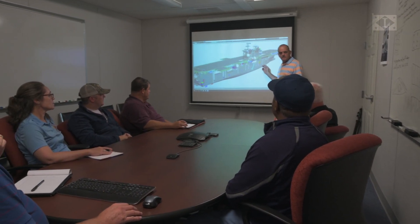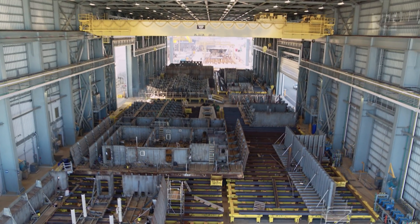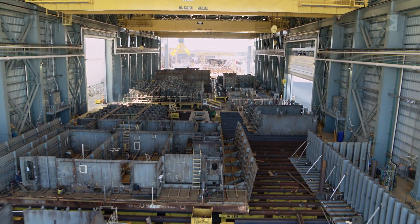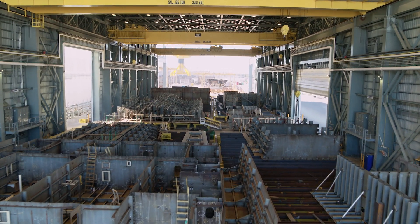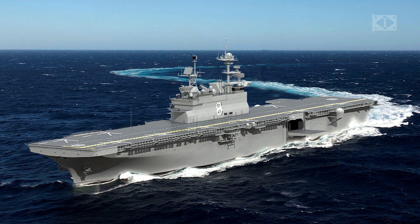We really took it upon ourselves to try to improve the design. Up front we set some targets of reduction in materials that it takes to build the ship and reduction in some of the fabrication requirements. In most cases we have surpassed, and in some cases we have as much as doubled what we had originally thought we could get out of the design.